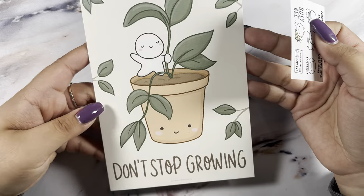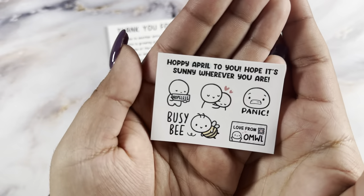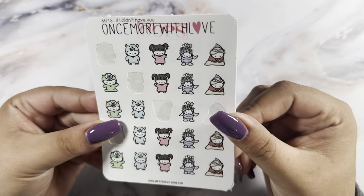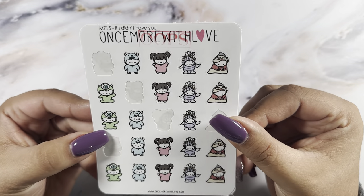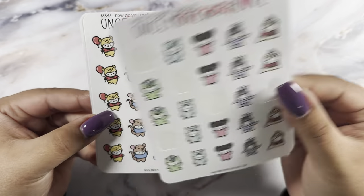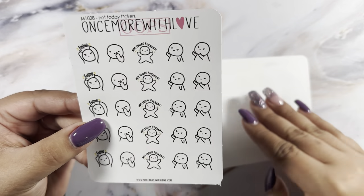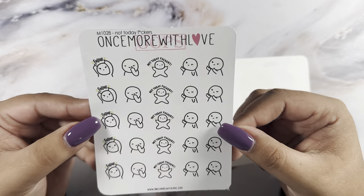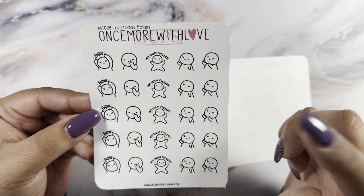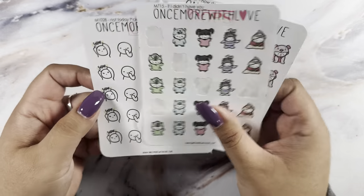Next up is an order from Once More with Love. This was the journaling card and the freebie. I put super oops in the notes, so I got the 'if I didn't have you' Monsters Inc sheet — super cute — 'how do you spell love,' and 'not today effers' which I also bought as a regular sheet but I'm happy to have another.